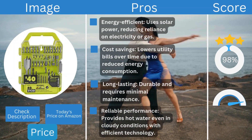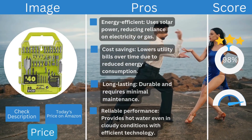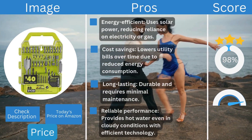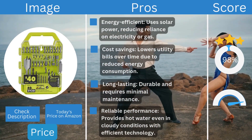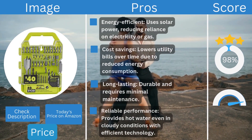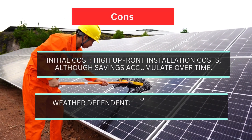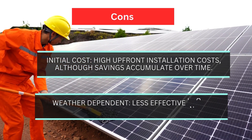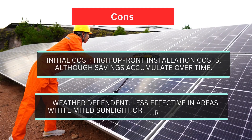Pros: energy efficient, using solar power to reduce reliance on electricity or gas; cost savings lowering utility bills over time; long-lasting with minimal maintenance; and reliable performance providing hot water even in cloudy conditions. Cons: high initial installation cost, and weather dependent — less effective in areas with limited sunlight or during cloudy days.